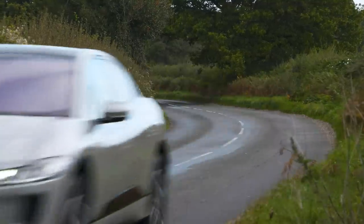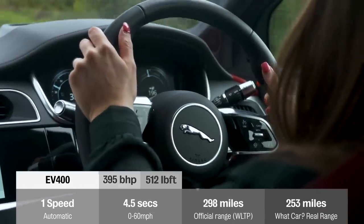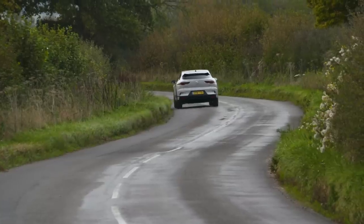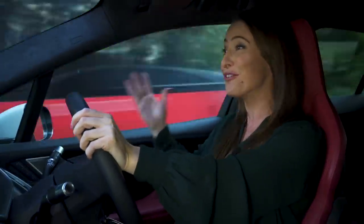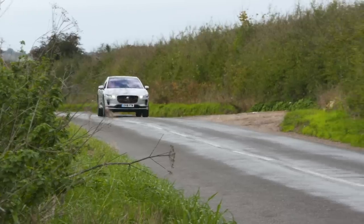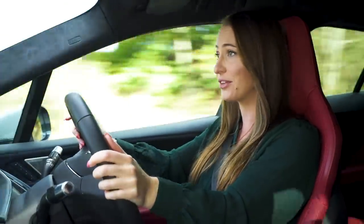Powering the I-Pace are two electric motors which together pump out 395bhp, and that's enough to get this car from 0-60 in just 4.5 seconds — quicker than most cars, let alone electric or SUV. As with all electric cars, you get the maximum amount of pulling power straight away, so as soon as you put your foot down you feel this savage acceleration, which is really impressive. The range is 298 miles, but don't expect to get that in the real world. We put it through our range test — a mixture of different roads — and it still managed an impressive 253 miles.